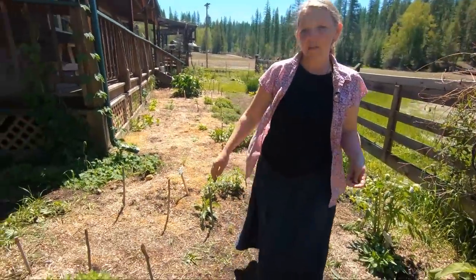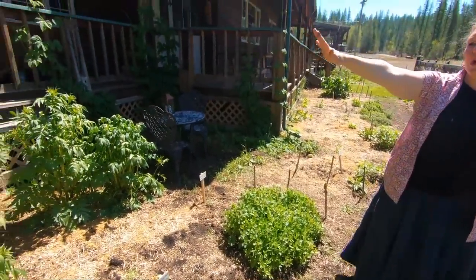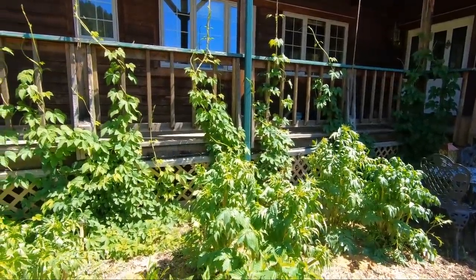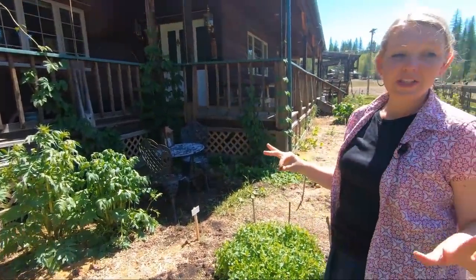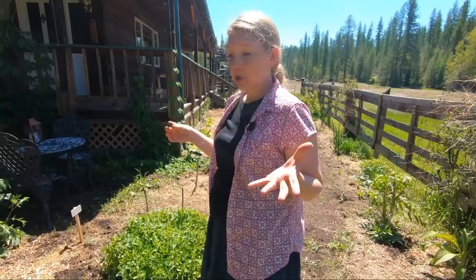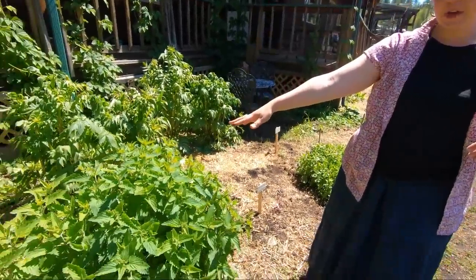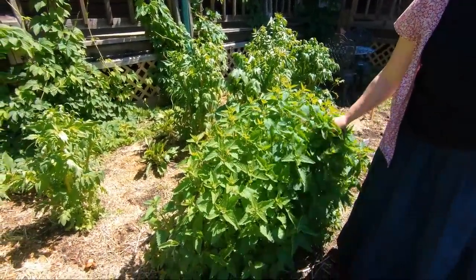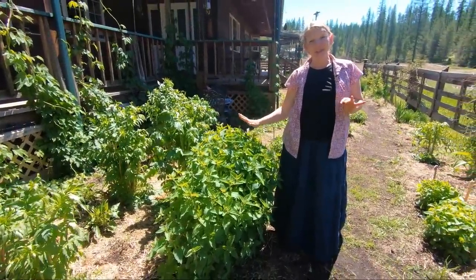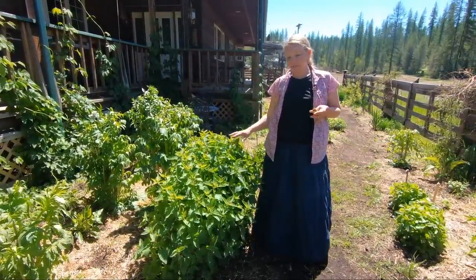We've got a couple of different mints in here — peppermint — and the hops are growing up in the background. If you remember the early pictures from last year, these things were all tiny; I started all of these from seed last year, so it's a huge jump forward. We've got a lot of valerians growing in here, and this is a very, very happy catnip — the cats do like it, they come in and take a nap. But catnip is so good for settling nerves and tummies, especially babies' tummies — it really helps to soothe that gassy, colicky feeling.